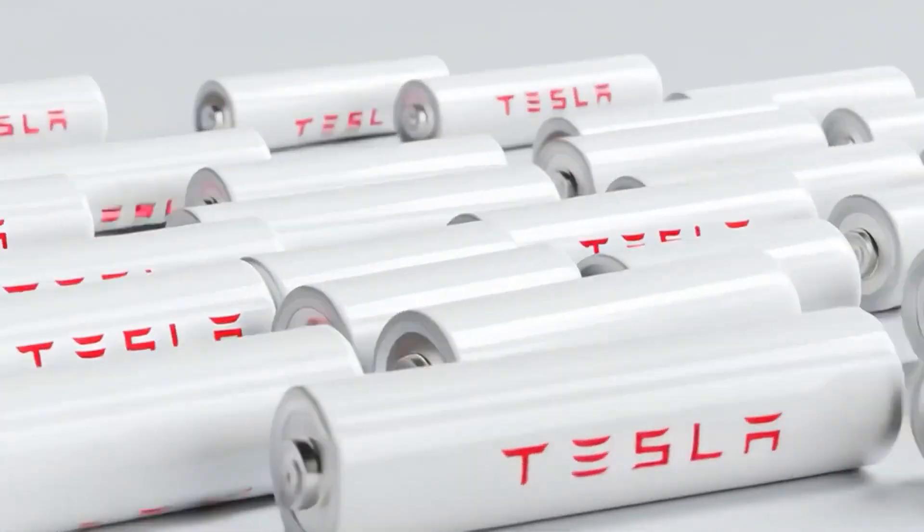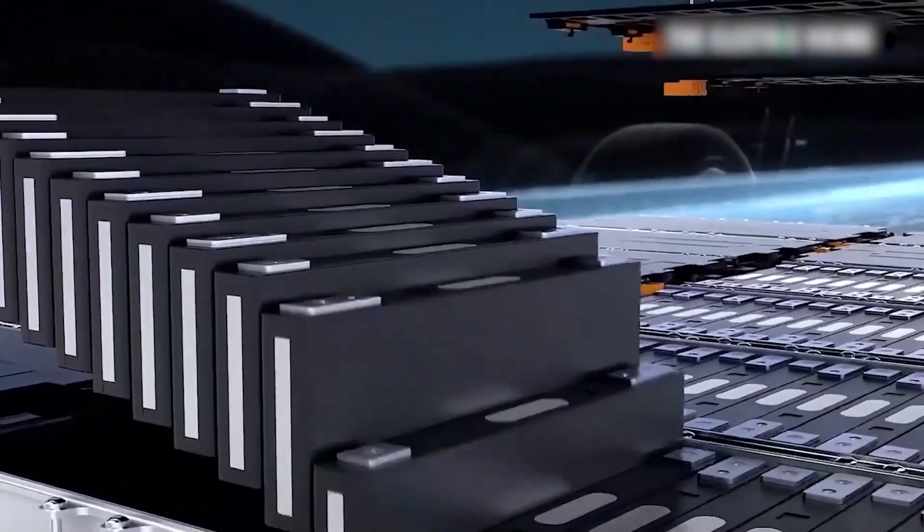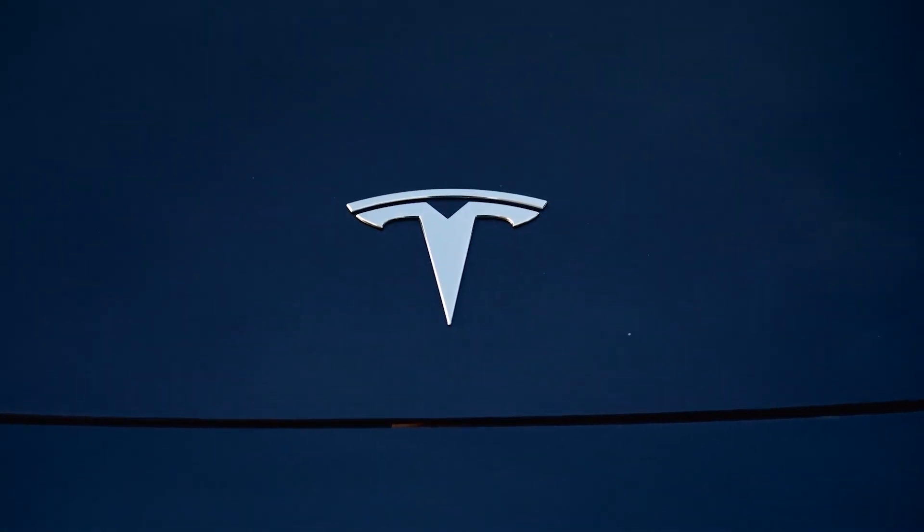Which of these new battery technologies are you most excited to see, even if it takes a bit longer to get here? Let me know your thoughts in the comments below.